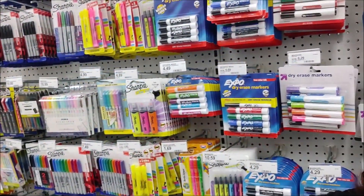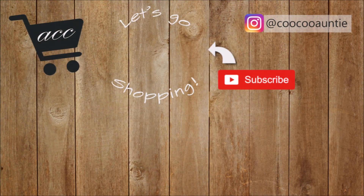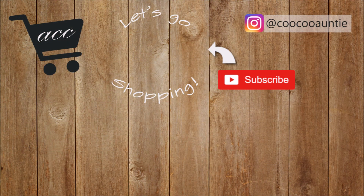So I hope you enjoyed coming along shopping with me and that I gave you a few ideas to work with. Thank you so much for watching and I'll see you back very soon.